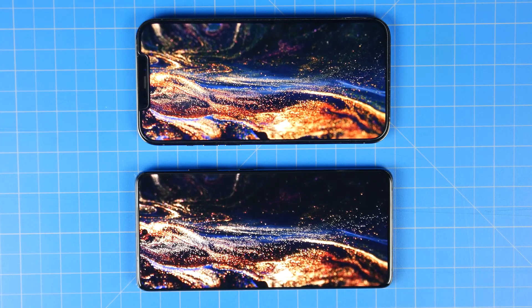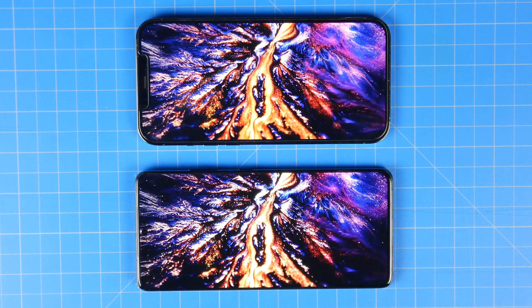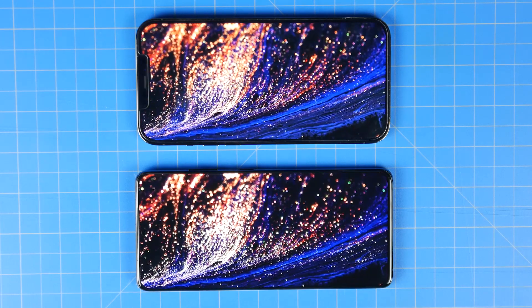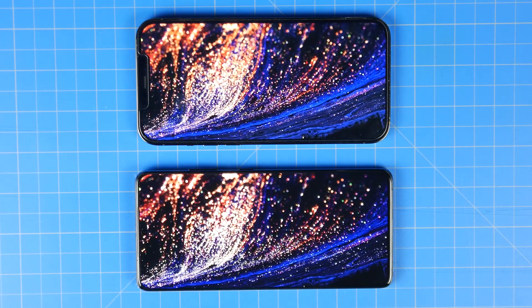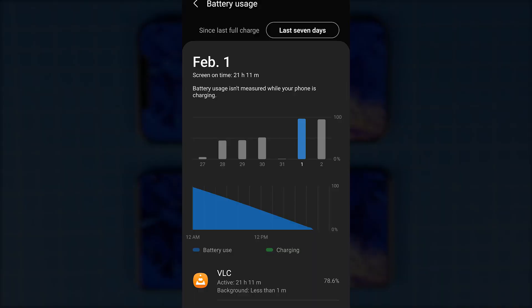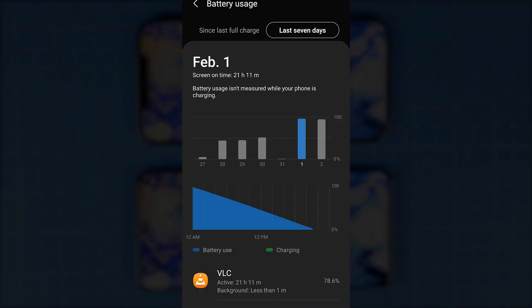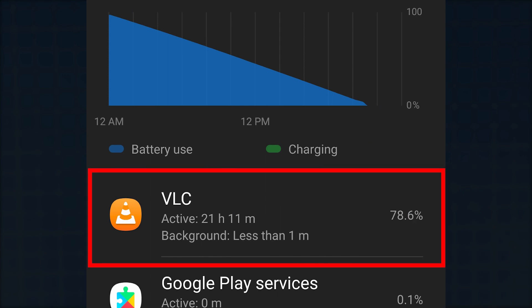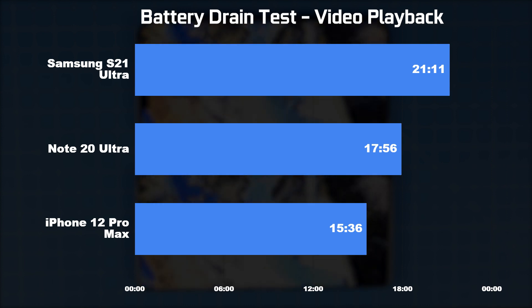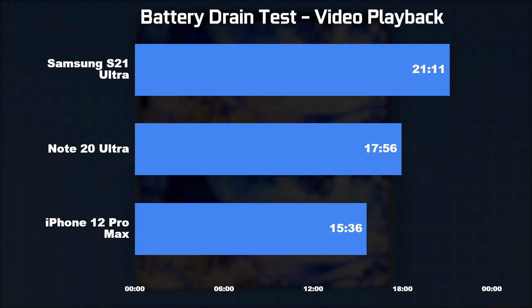Starting with our video playback test: we used the VLC app on both iOS and Android, playing an HD video on loop at 50% brightness with airplane mode on. The S21 Ultra was super impressive at 21 hours and 11 minutes. Next was the Note 20 Ultra at just under 18 hours, and the iPhone 12 Pro Max got a maximum runtime of about 15 hours and 36 minutes.